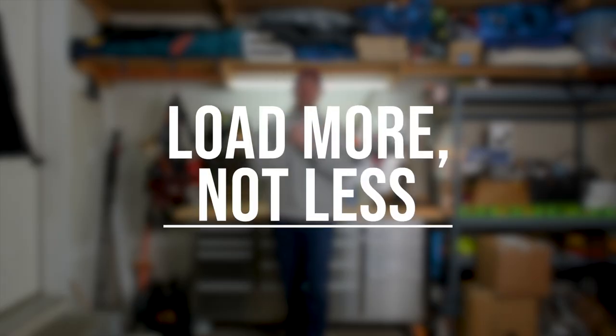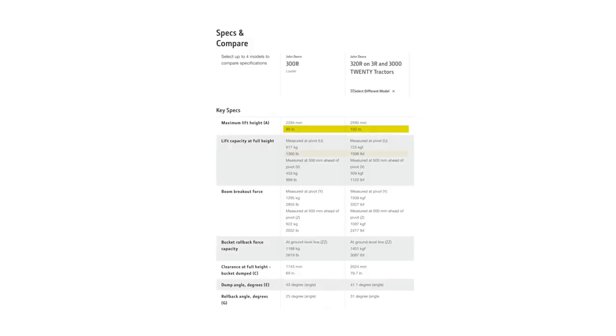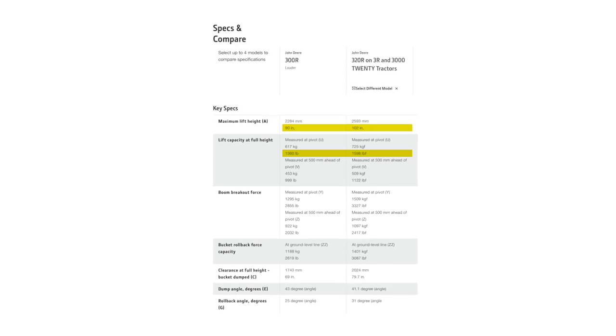If you're shopping brand new, you may get to pick your loader. Using the John Deere 3R series as an example, you'll have the 300R and 320R to choose from. If you're keeping your tractor for any length of time, don't cheap out — get the better option, the 320R. You'll be able to lift more weight and lift it higher. It's not a huge price difference, and that difference washes out quickly when you consider the added capability and resale value. Whatever brand you own — Kubota, Mahindra, Massey, LS — take this same approach with your dealer.